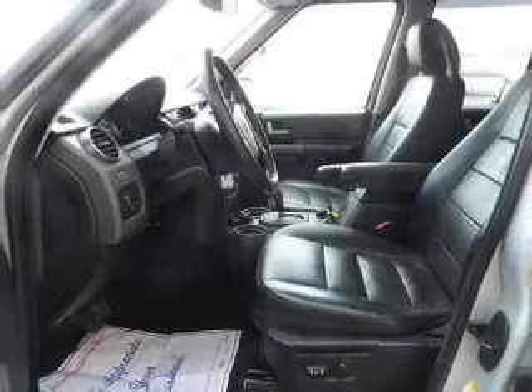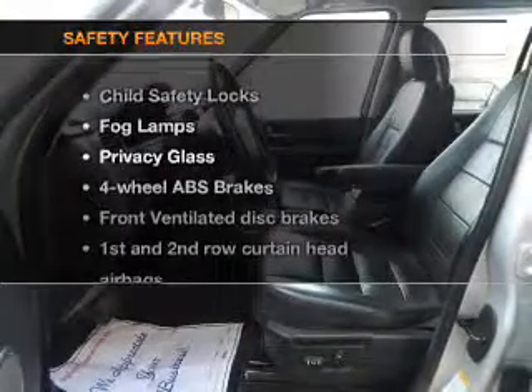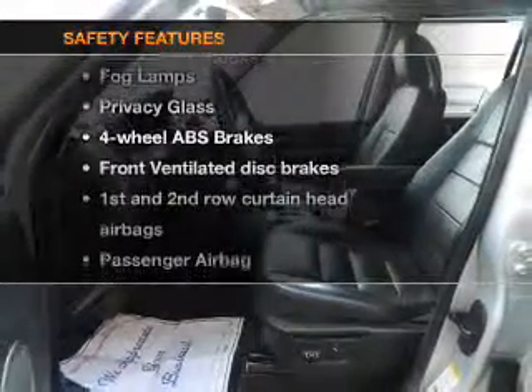Power mirrors and an alarm system if safety is a high priority. Rest assured knowing these top safety components are included: front ventilated disc brakes,